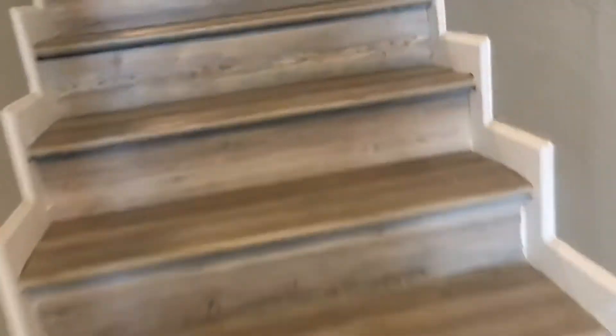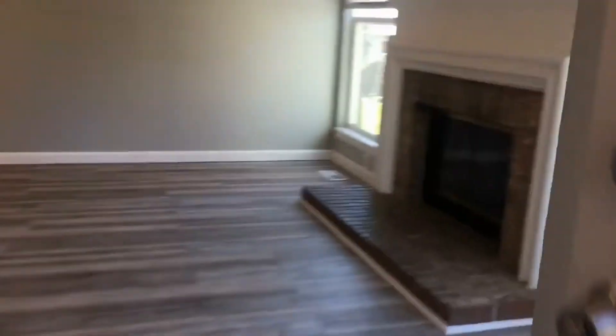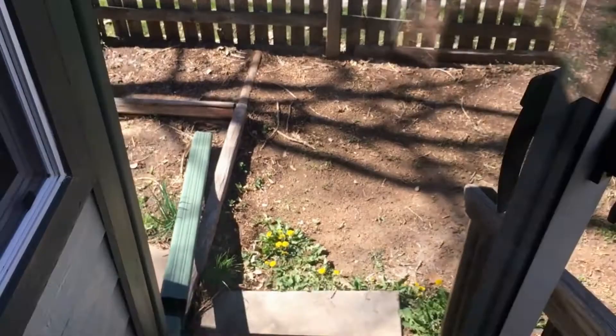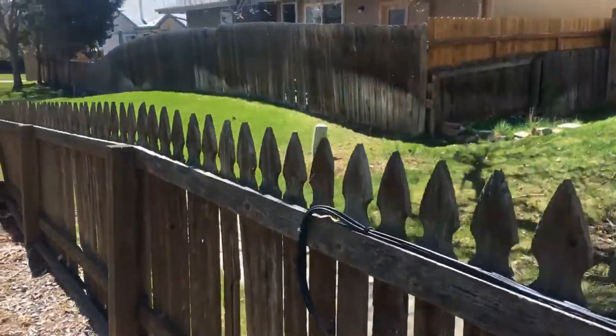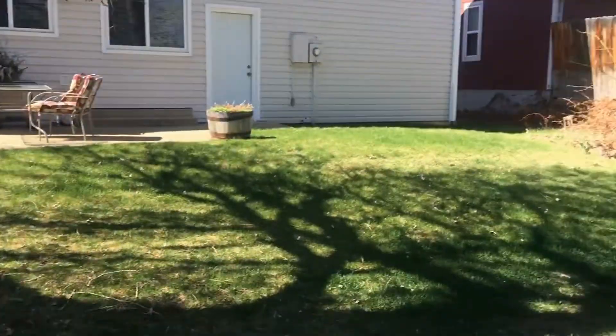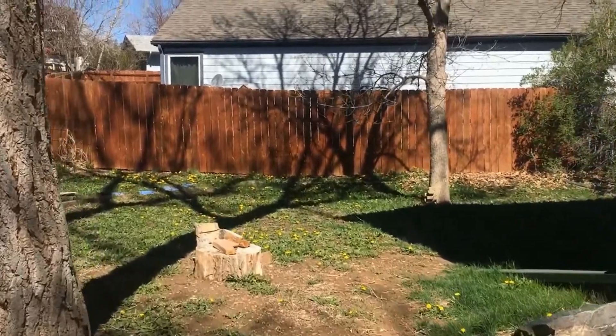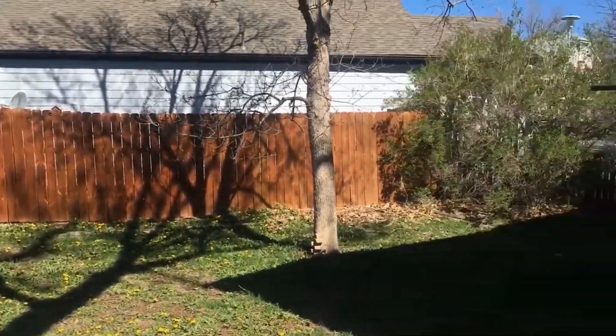We'll go back upstairs and take a look at the backyard. This home does back up to a pathway for the community. This is the path that you can take all over the community. And there's more yard over here on the side.